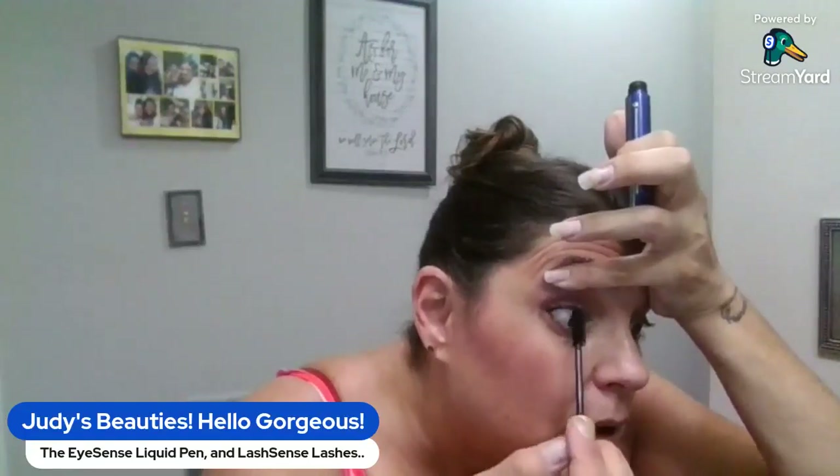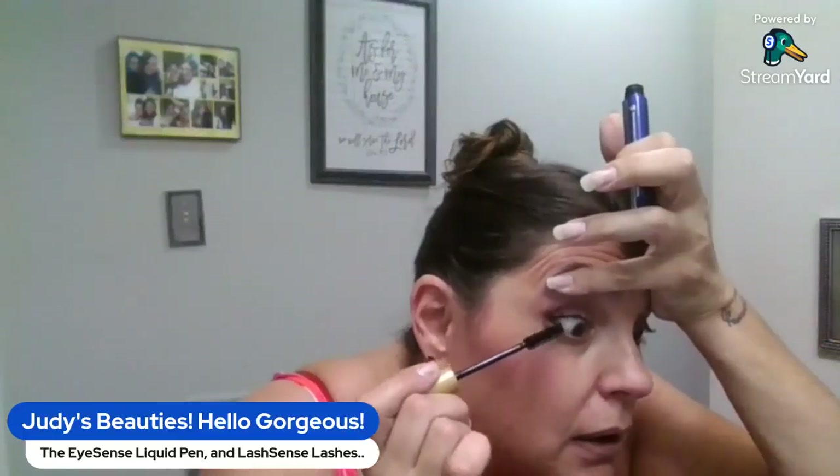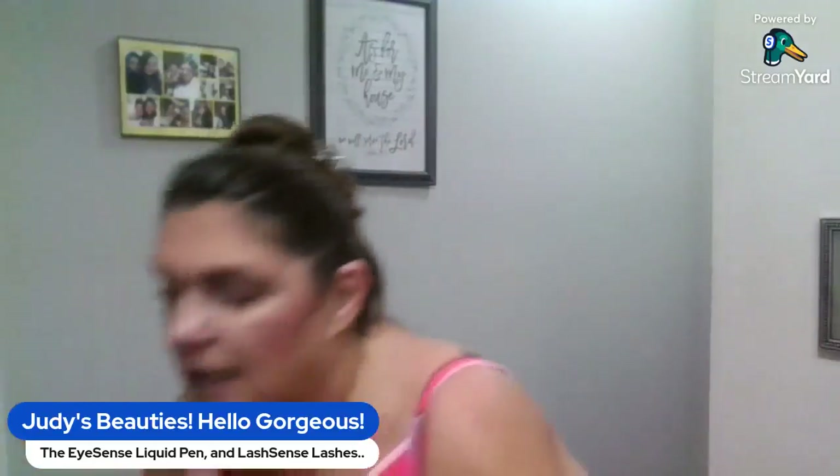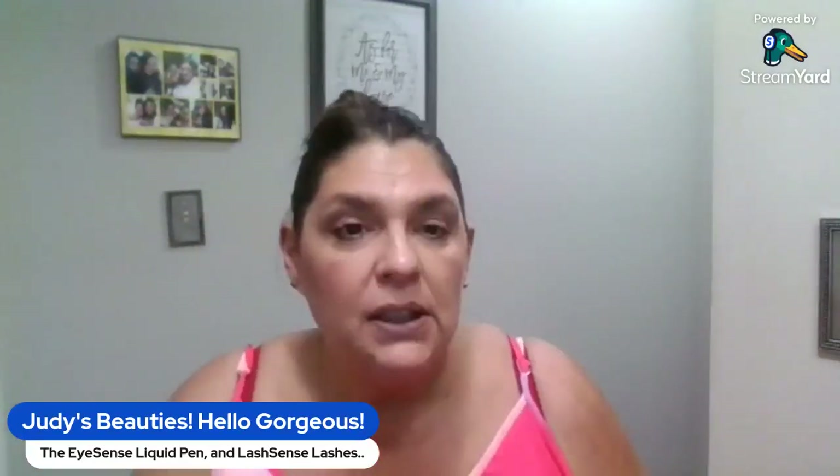This product is free of parabens, animal byproducts, sodium lauryl sulfates, drying waxes, formaldehydes, carcinogens, and PFAs — per and polyfluoroalkyl substances. Basically these are completely clean cosmetics. That goes for all our cosmetics — that's our entire company line.